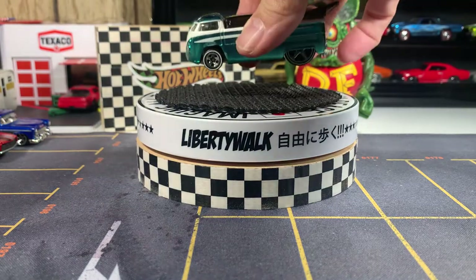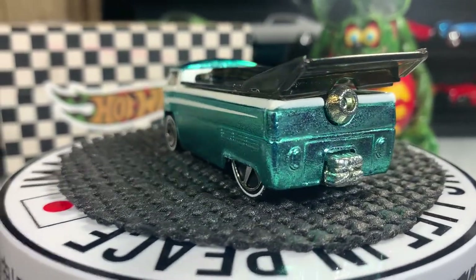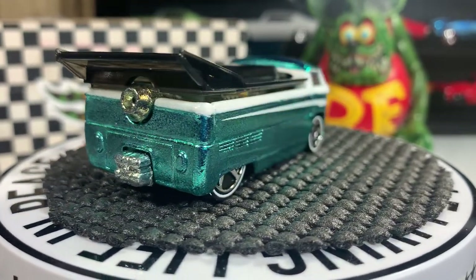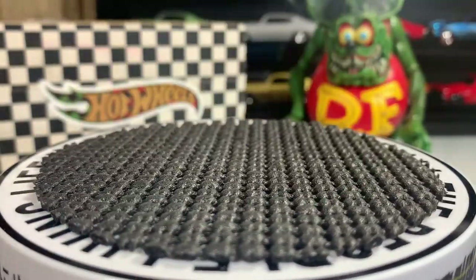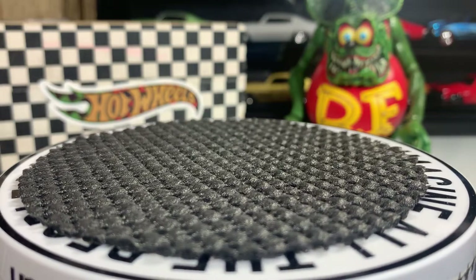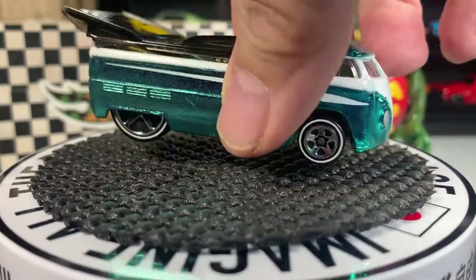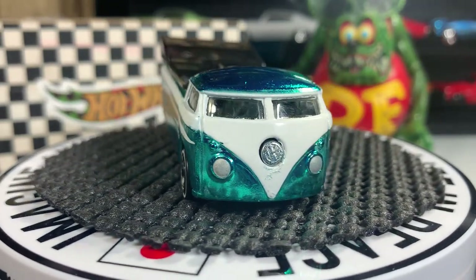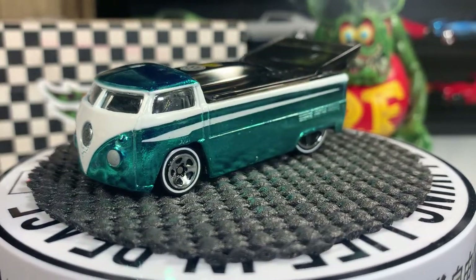Let's get around the table guys, get a closer look. There she is, looking as beautiful as ever. It doesn't close very evenly, but there she is. I love the color — it's like a teal, a special flame, like a pearl teal. Really nice looking.